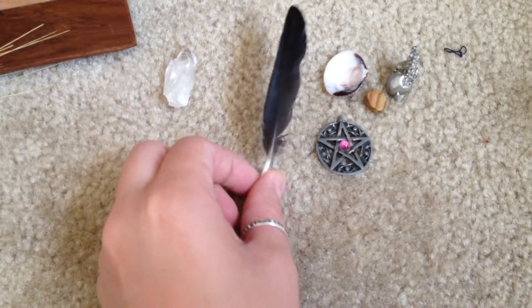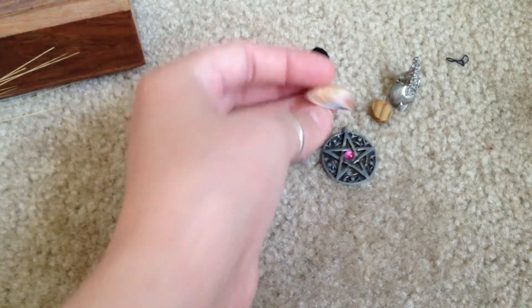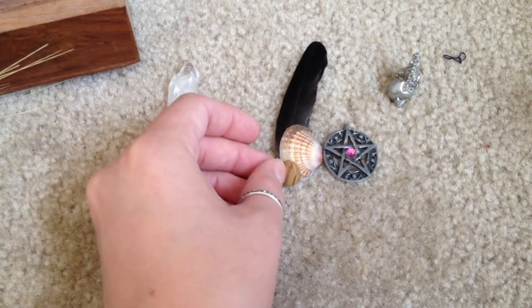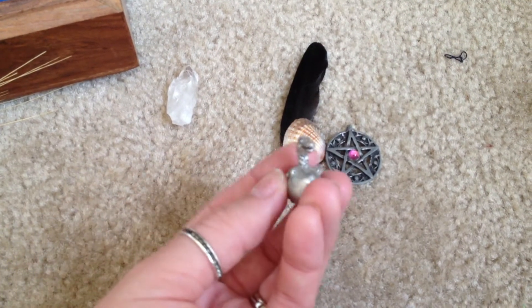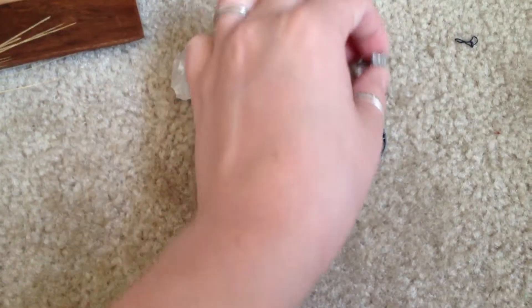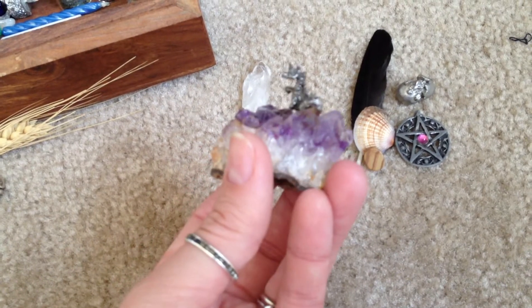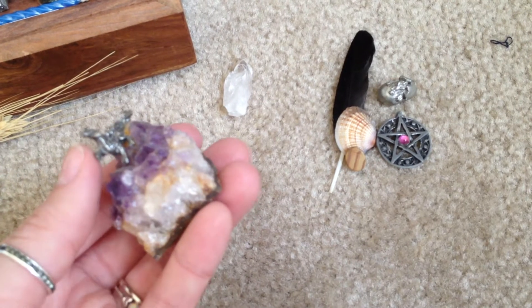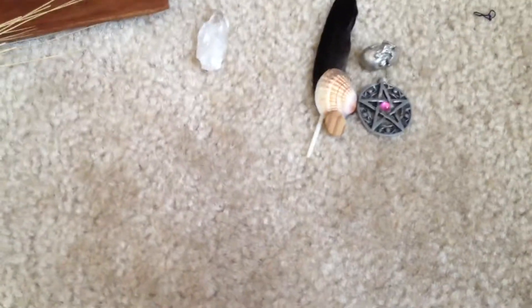So the feather — crow feather for north — and then we have our west, our east, a little petrified wood, and a little dragon to represent south for fire. That's the little guy that's normally on my altar, but he's going to be replaced by this dragon here. I usually only use him during summer solstice, but we're going to put him on there for the rest of the time now, too.